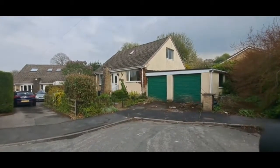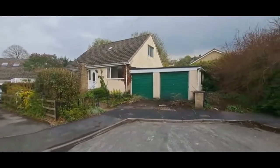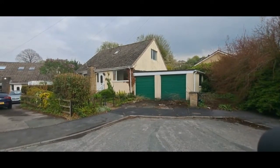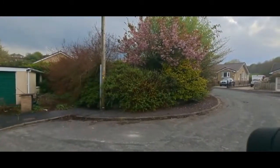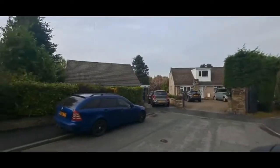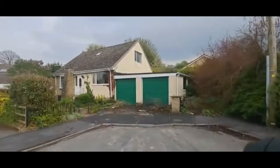Coming on the market is number 24 Dale View Grove in Longlea, Keithley. It'll be available in May 2022. It's quite a spacious three to four bedroom detached property, double garage, gardens, with an area to the side as well, situated at the head of this quiet cul-de-sac. Nearby Longlea Primary School and handy for the town centre.